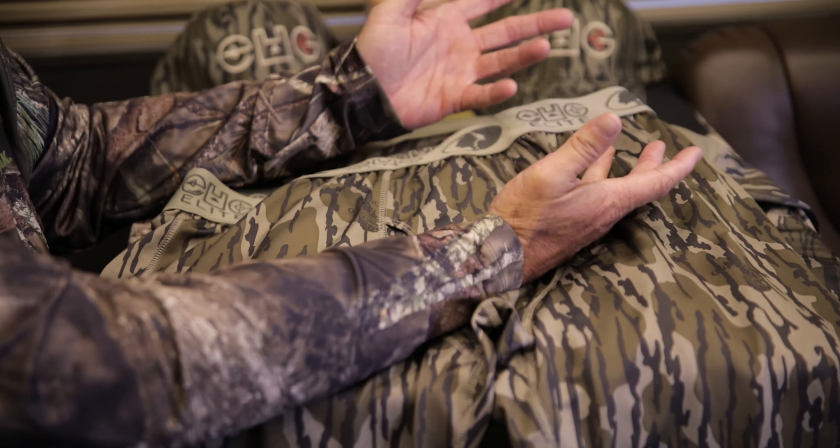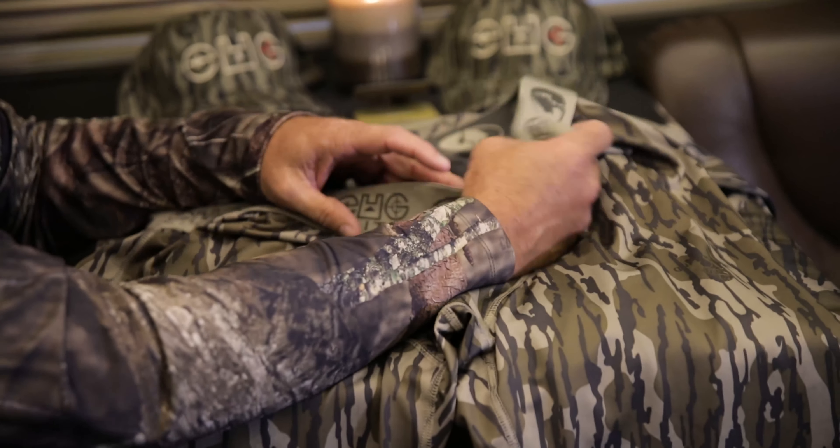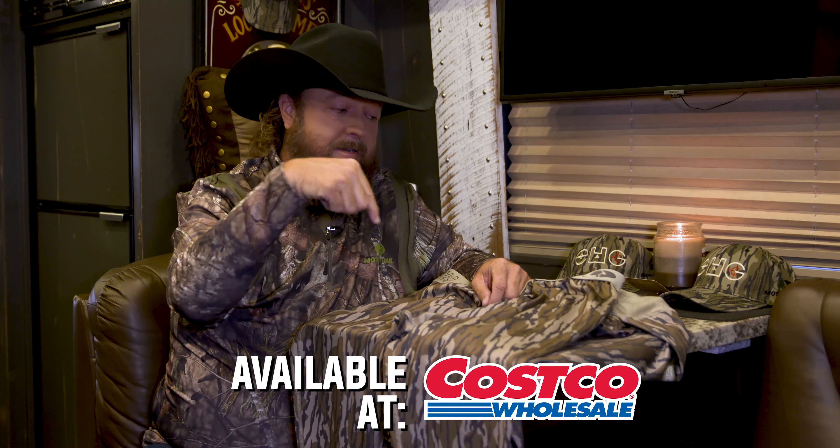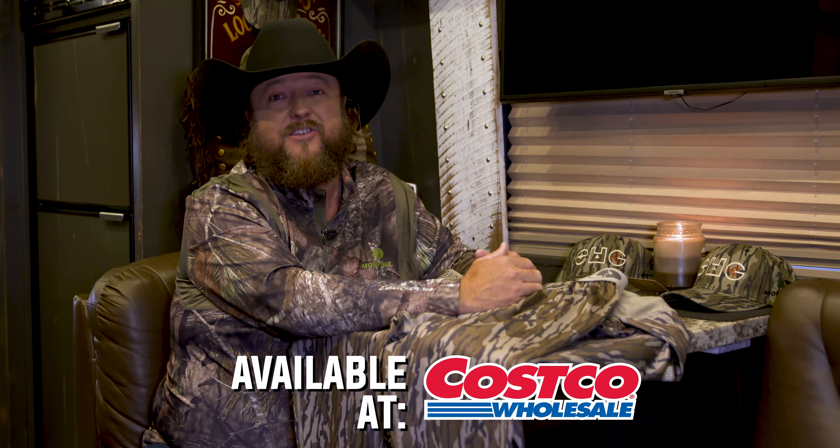On top of all that, you've got the best camo brand in the world — Mossy Oak. If you like the outdoors, you believe in land conservation, hunting, and enjoying the outdoors, you're going to want some of this EHG Elite. You can find it at Costco and Costco.com. If you're not a member, go join — I'm trying to join myself. You better get you some EHG Elite hunting gear base layer.